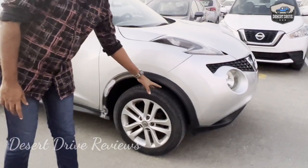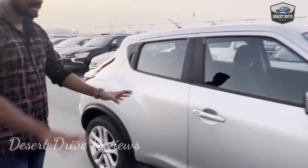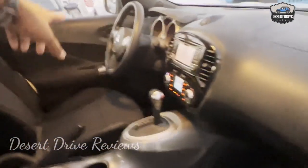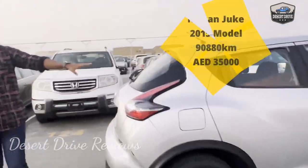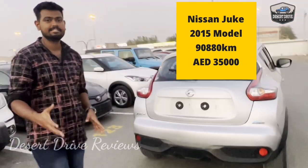This is a Nissan Juke model. There are tires in good condition. There are some scratches on the bodywork. It has an all-black interior with an infotainment system. There is a rear door handle and a front door. It is a hatchback with a variety design.